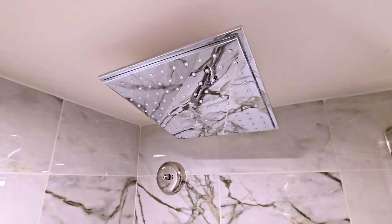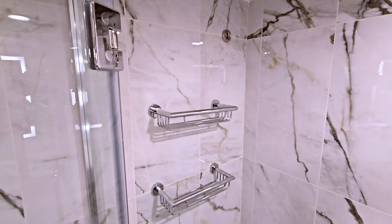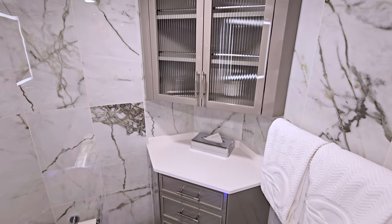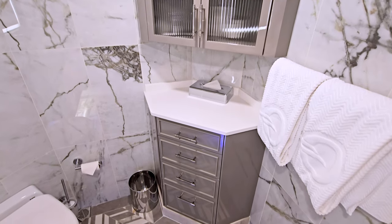The shower includes both a large rain shower head and a handheld shower wand. Across from the shower, a beautifully designed corner cabinet graces the space, offering even more counter space and storage.